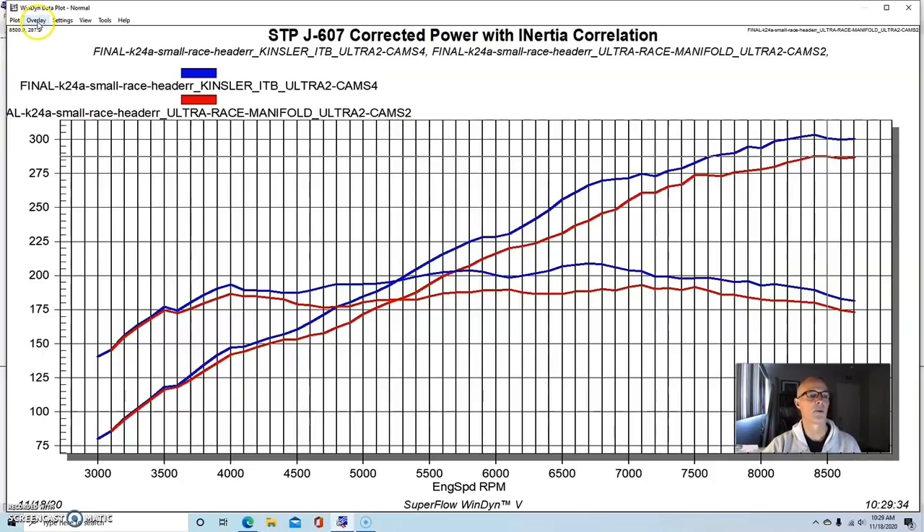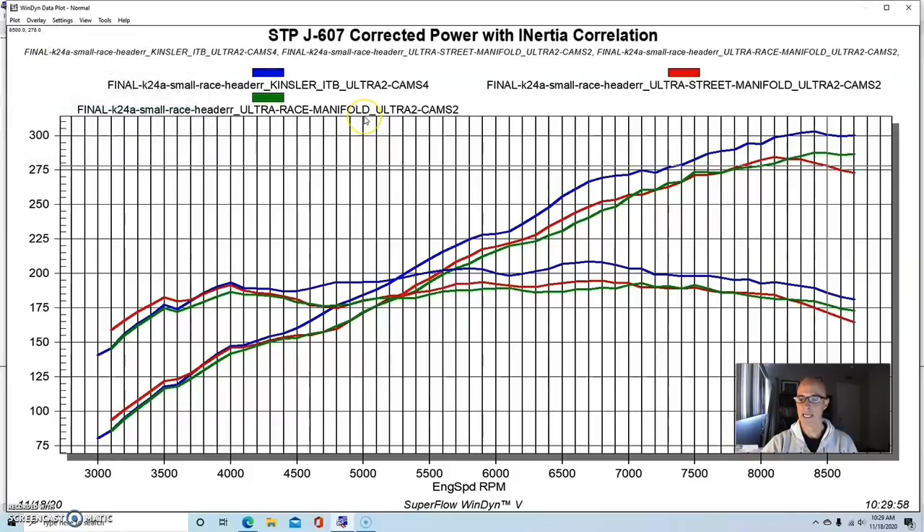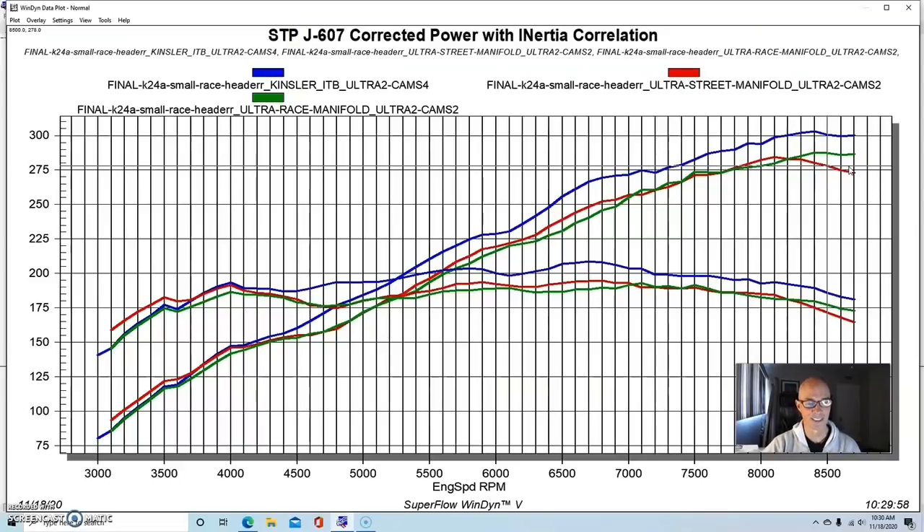The big change in runner length and the common plenum hurt power. We also tested the Ultra Street manifold, which was a little bit better — a little better in the mid-range but fell off a little at the top. As it turned out, we weren't going to be running with boost much past 8,000 RPM anyway. But it goes to show how much power we lost going away from the Kinsler injection and how much they are worth if you're running an all-motor deal.